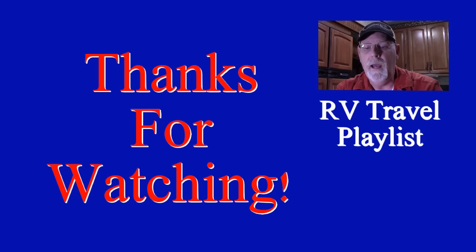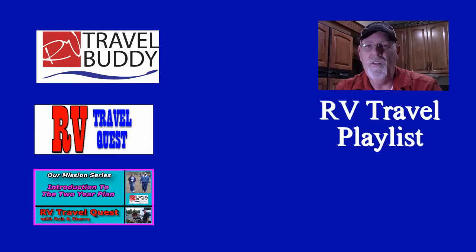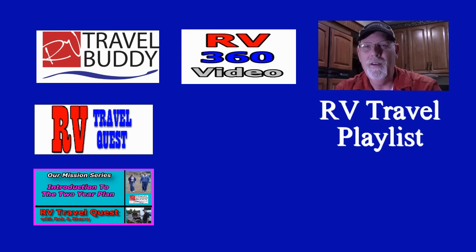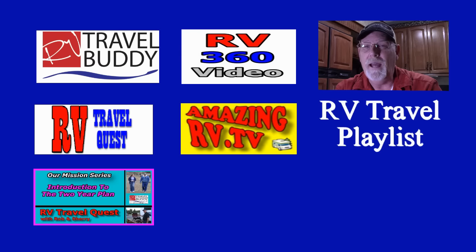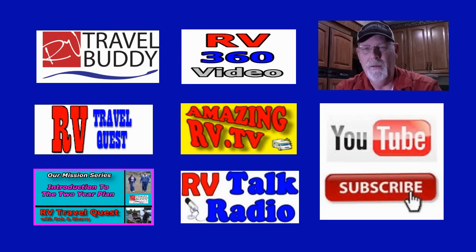Thanks for watching! Don't forget to check out our other YouTube playlists: RV Travel Buddy for tips, resources, and services; RV Travel Quest to follow Rob and Sherry on their real RV travel experiences; RV Living Mission Series for people preparing to become RVers; Insane RV 360 Videos; Amazing RV dot TV; and RV Talk Radio. Most of all, don't forget to subscribe — thanks again!